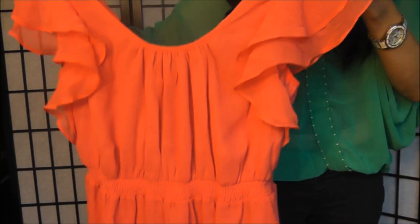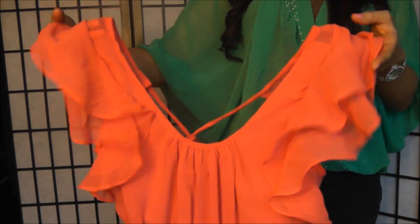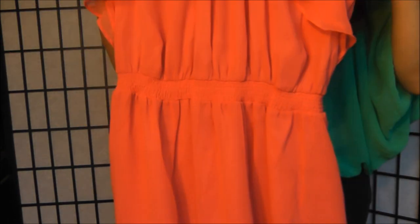Next is another gorgeous piece especially for springtime — this little springy dress in a gorgeous coral color. On the shoulder it has little ruffles, a scoop neck, and in the back it ties so it bunches right under the bust line and then flows out into a gorgeous skirt.